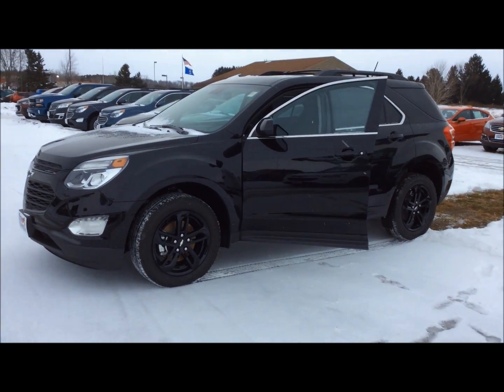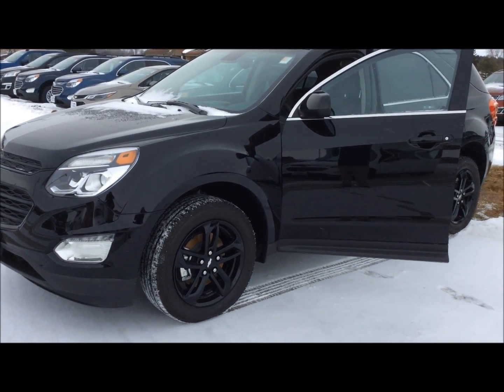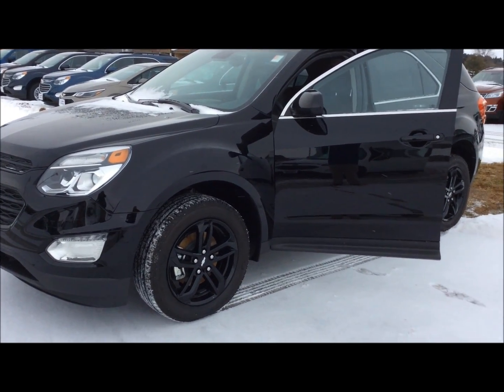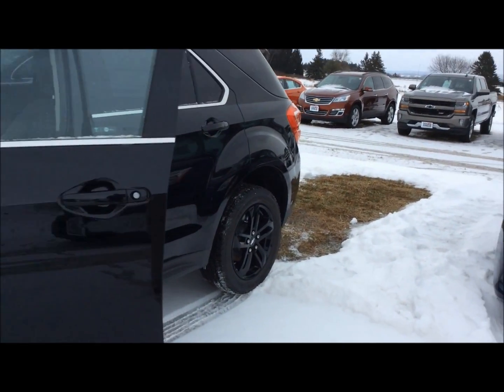Hey everybody, George with Don Johnson Motors here. I want to tell you about this beautiful Midnight Edition 2017 Chevy Equinox all-wheel drive LT package. What an amazing vehicle this is.